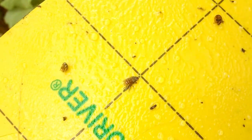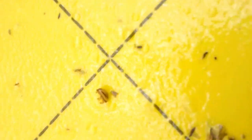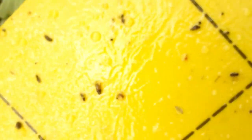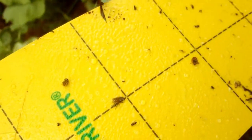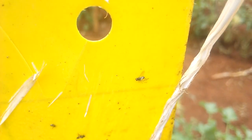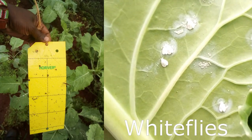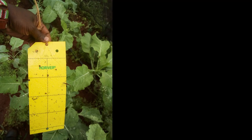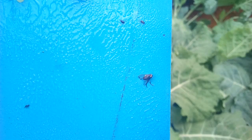Sticky traps are plastic cuts with glue applied on both sides. The idea is to attract and capture common flying insects at the farm. There are mainly two colors: yellow traps and blue traps. The common pests captured by the yellow traps are whiteflies, thrips, aphids, and leaf miners.